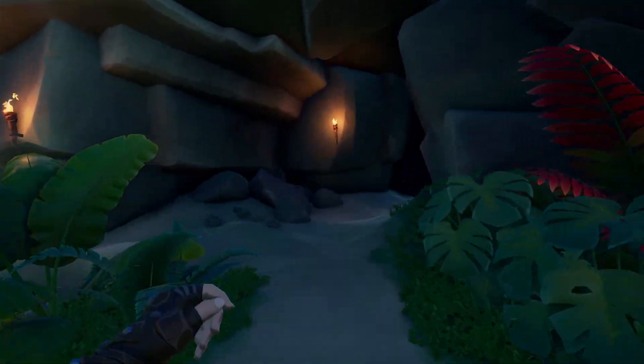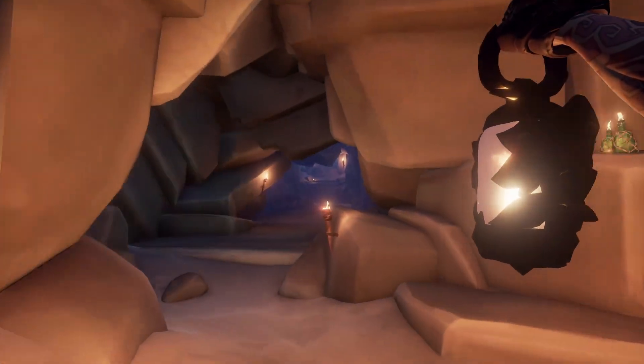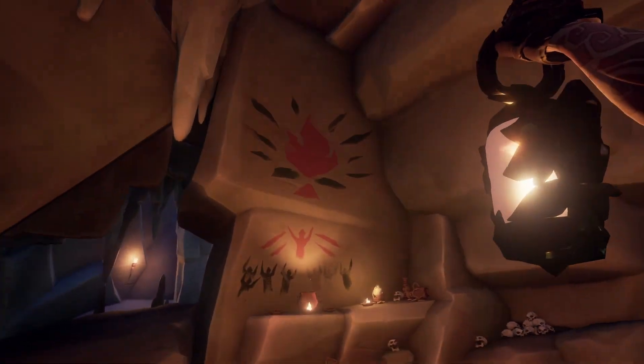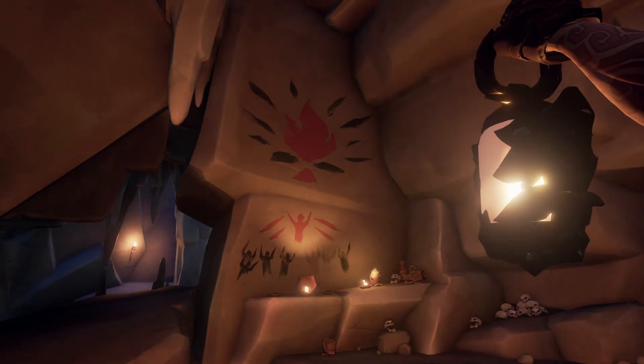There we go. And then on your right side — let me take my lantern — on your right side, there's the Painted Fire in the High Cavern that you need for your riddle.